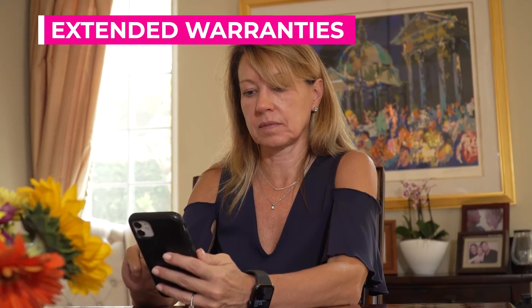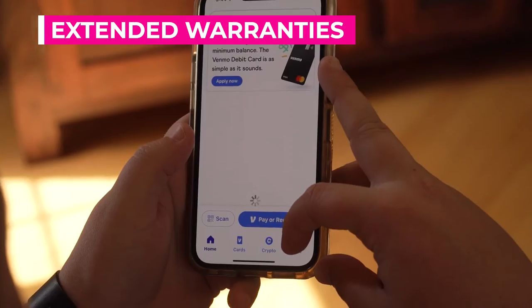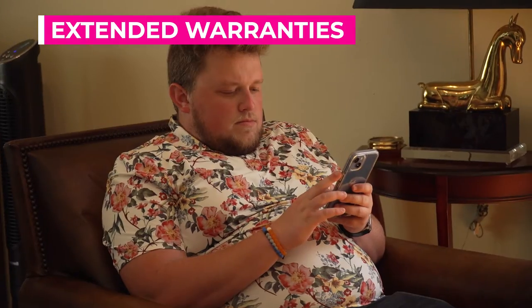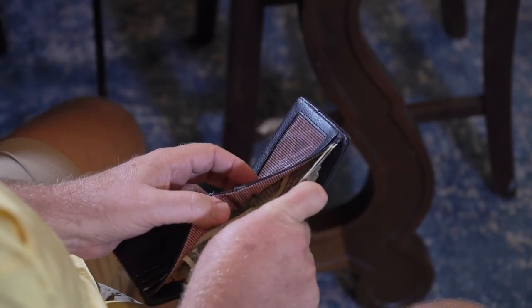And are extended warranties really worth the money? Adding a year or two of protection may not be worth the cost, especially if tech support is not included. Instead, some credit card companies will extend protection of devices for damage and theft at no additional cost, if the purchase was made with the card — helping you keep more money in your wallet.